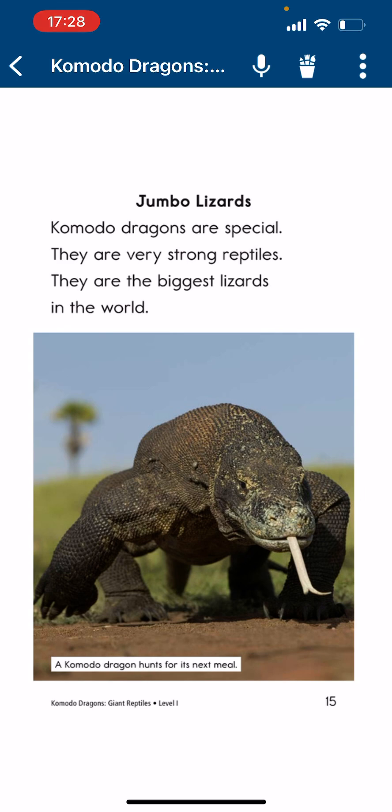Jumbo Lizards. Commodore Dragons are special. They are very strong Reptives and the biggest lizards in the world.